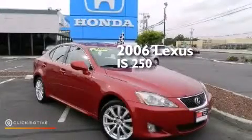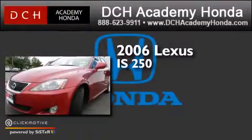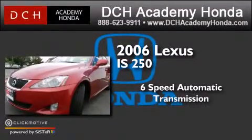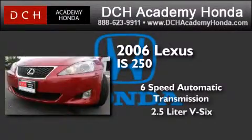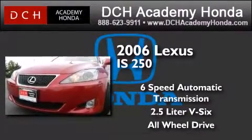This is a 2006 Lexus IS 250. This car has a 6-speed automatic transmission, a 2.5-liter V6, and the added safety and control of all-wheel drive.